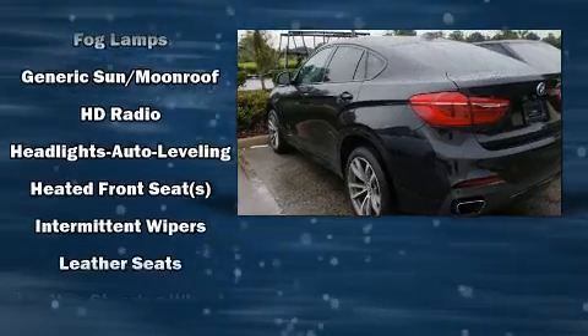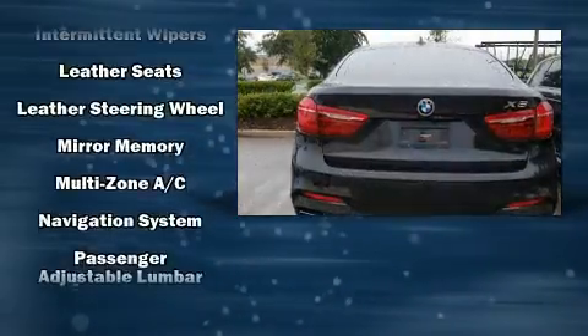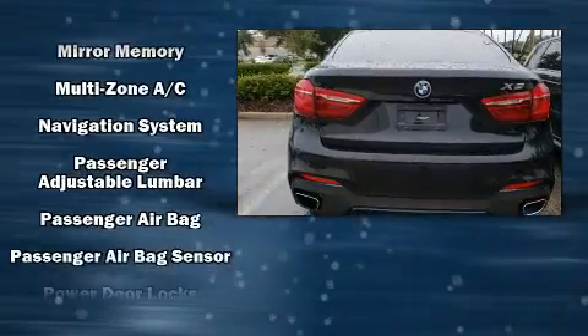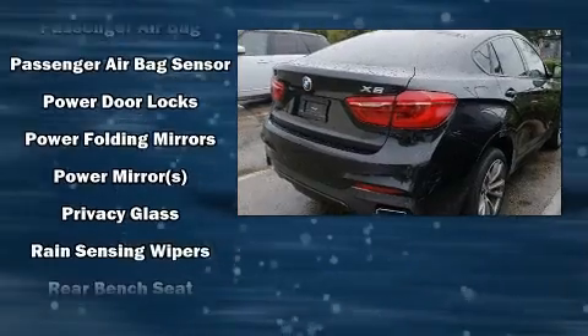With high-intensity discharge headlights illuminating your path, you'll always appreciate maximum visibility. Curtain airbags combined with standard stability control create a comprehensive safety network.